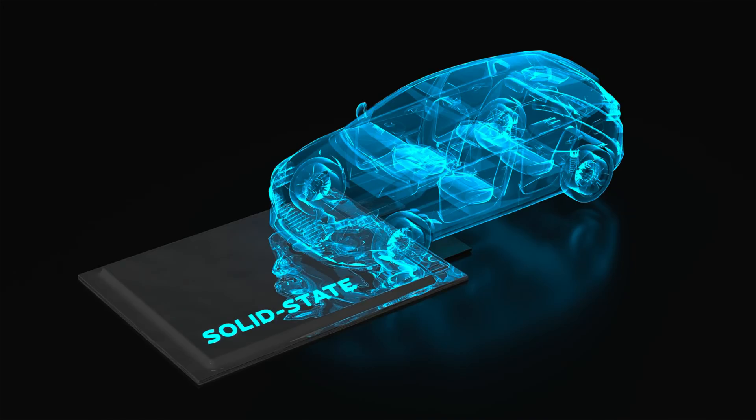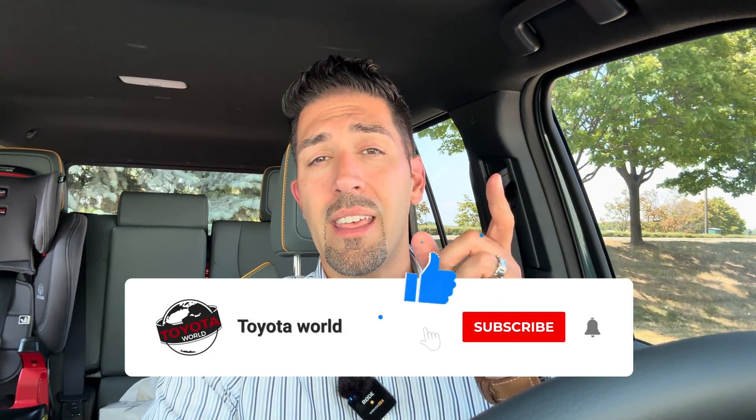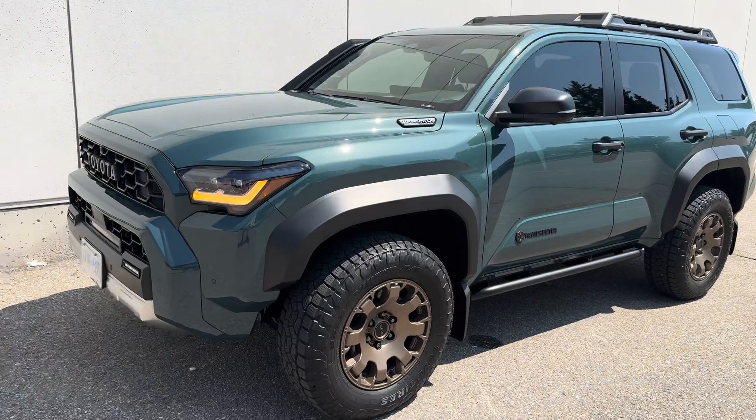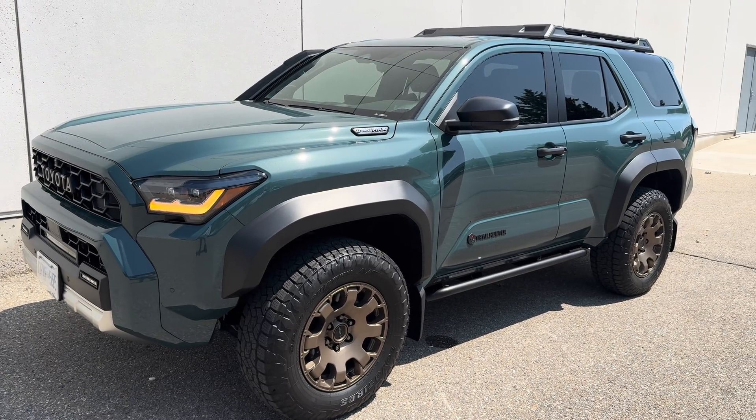Now the solid-state battery technology is not really ready yet to be implemented — Toyota is still working on it and it's probably still at least a few years away. But what if I told you that Toyota has already been using the solid-state battery technology inside of vehicles like this 2025 Toyota 4Runner Trailhunter?